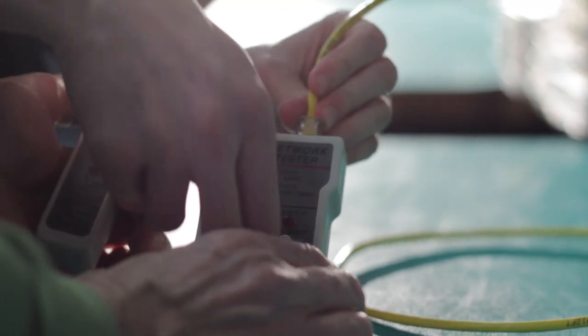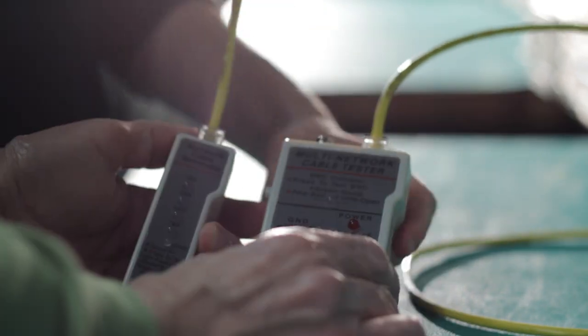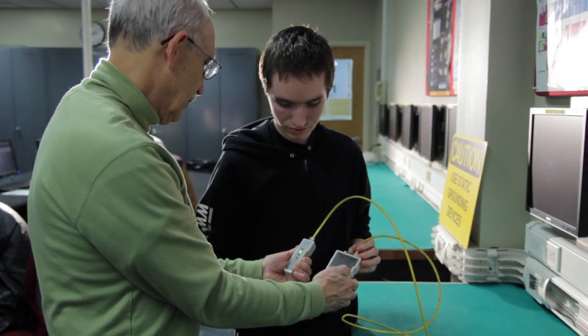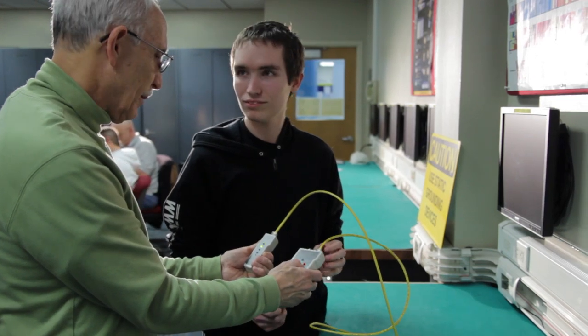I like teaching here at Pellissippi State because we have the latest in technology and a great market for our students once they graduate. My name is Jerry Sherrod, and I'm a professor in computer science technology at Pellissippi State. We have a tremendous reputation in the local industry — our students are in high demand. A computer science technology with a networking concentration person runs the networks and systems for almost any large company.